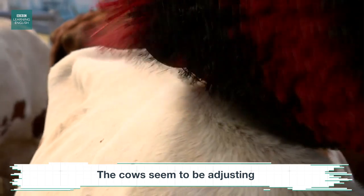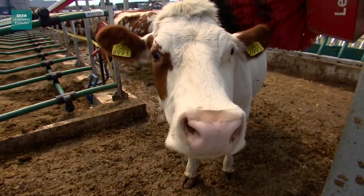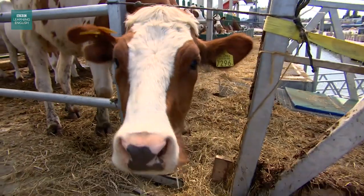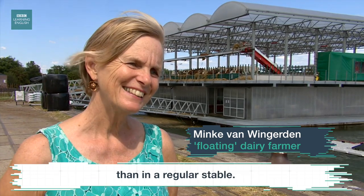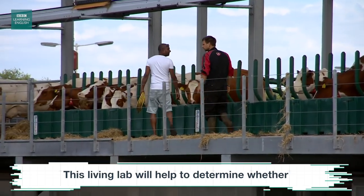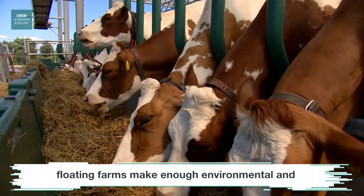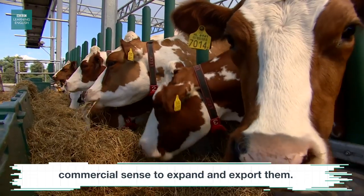The cows seem to be adjusting to this hands-free approach. And on the question of animal welfare: we try to make them happier on the floating farm than in a regular stable. This living lab will help to determine whether floating farms make enough environmental and commercial sense to expand and export them.